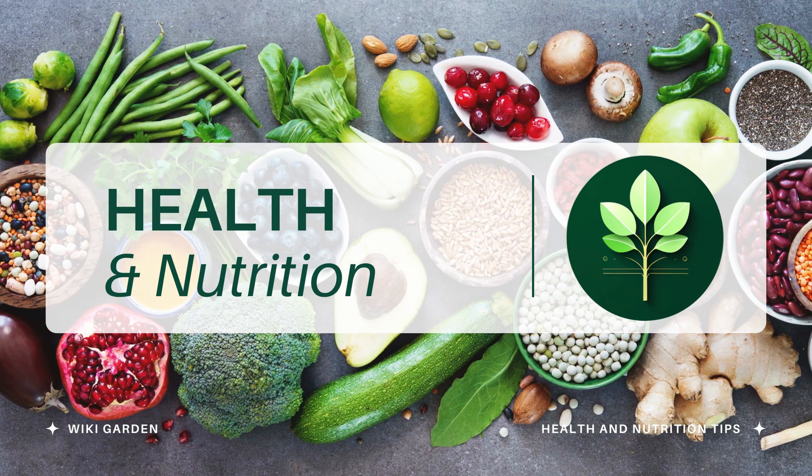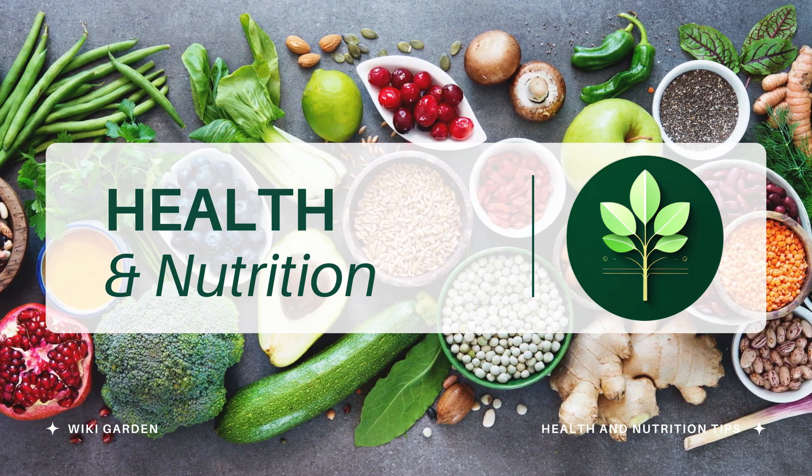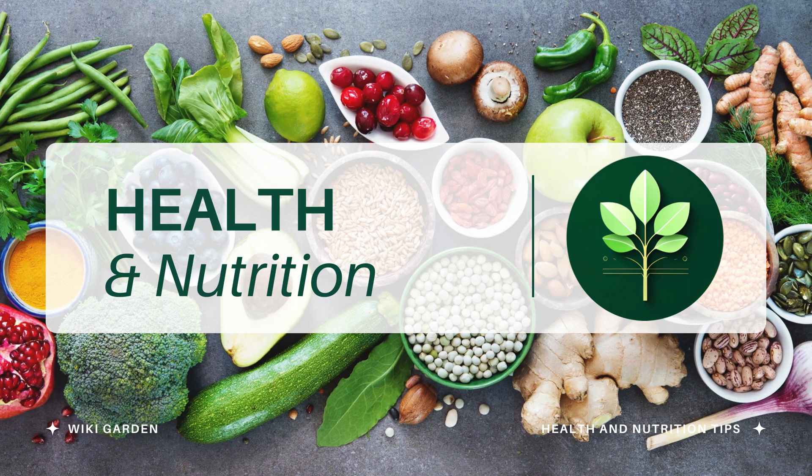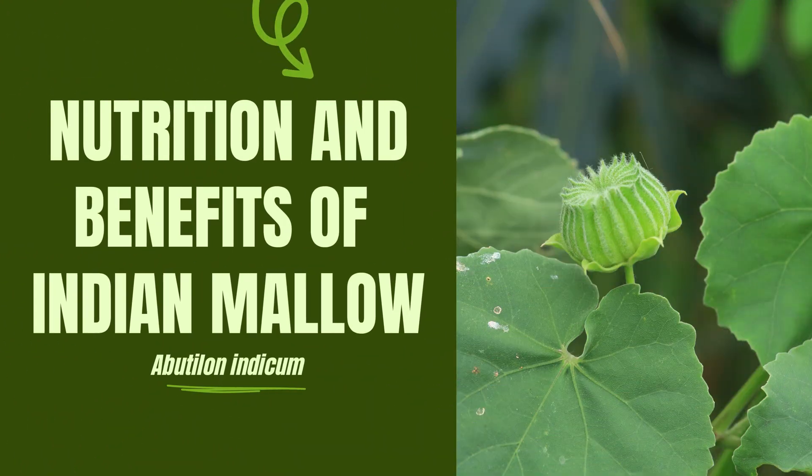Hello, health enthusiasts! Welcome back to Wikigarden, your trusted source for enlightening insights into the world of nutrition and well-being. In today's episode, we're diving deep into the incredible health benefits of Indian mallow, scientifically known as Abutilon Indicum. Join us on this journey of exploration as we uncover 10 detailed health benefits of this remarkable medicinal plant.